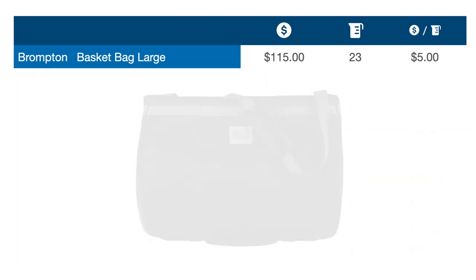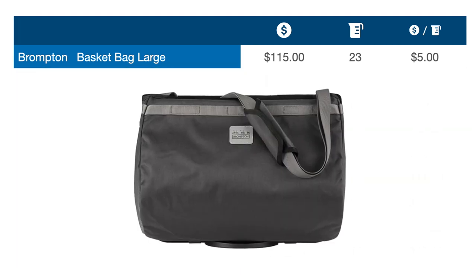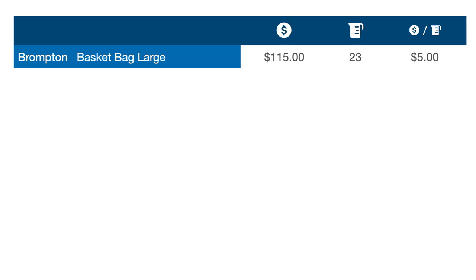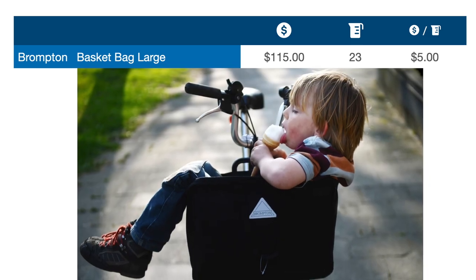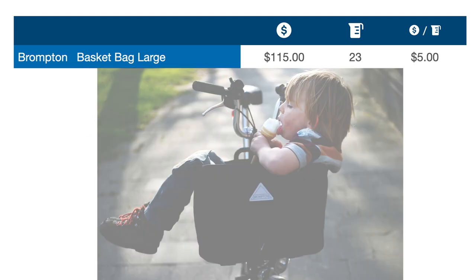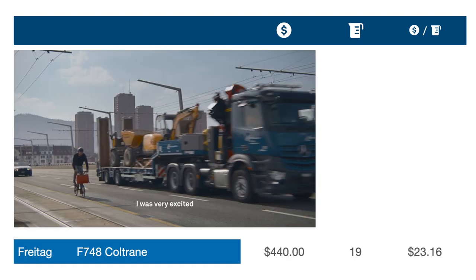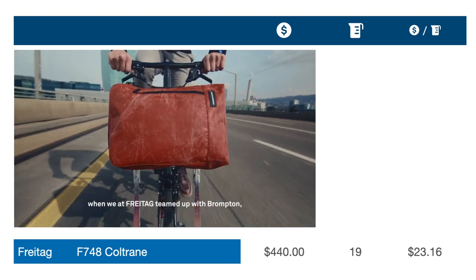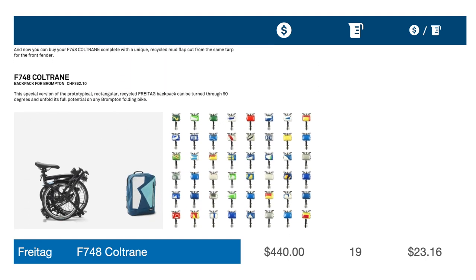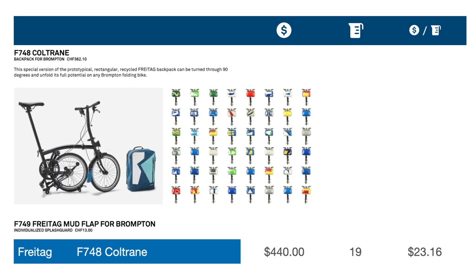The basket bag has been around almost as long as the Brompton itself and remains a bestseller. It's appropriate for grocery shopping or carrying odd cargo, but because it has no cover, it's less suitable for commuting or weekend adventures, so we'll drop it from our list. The unique style of the Freitag bag could make it a great gift, but its price tag is significant and its size is on the borderline for our intended use, so we'll remove it from the contender list.